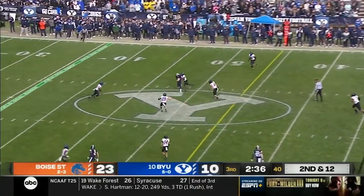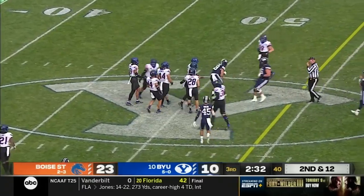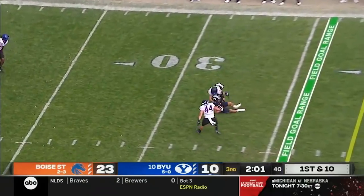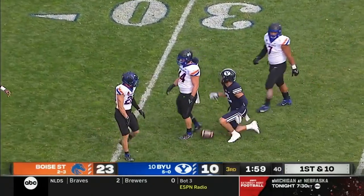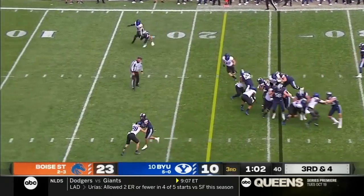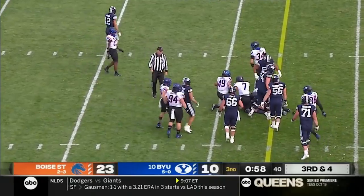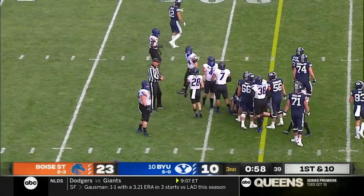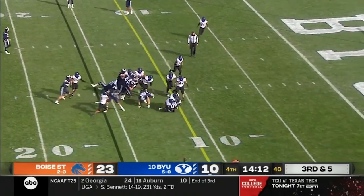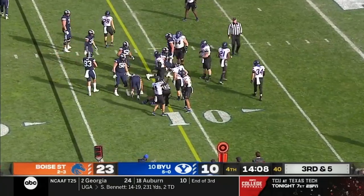Hall with a long throw over the middle, caught for a first down in Boise State territory by Gunnar Romney. Hall back to throw again — another strike to the 32-yard line, and it's Pauley with a catch. Third down and four, they keep it on the ground. Algier keeps his feet moving and gets the first down. Going to give it to Algier, inside the 15 and right at the marker — Ezekiel Noah got him down.